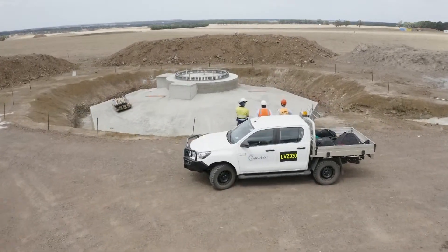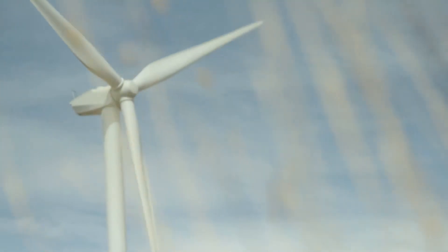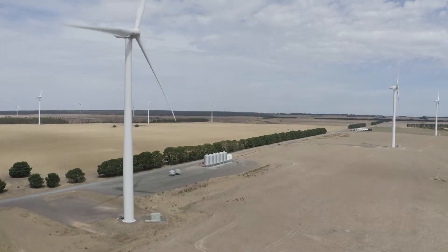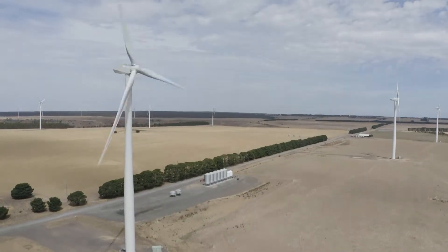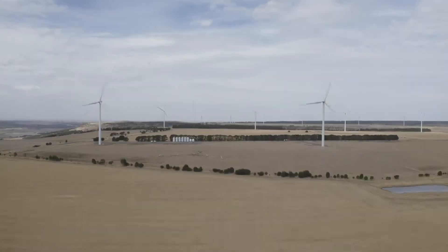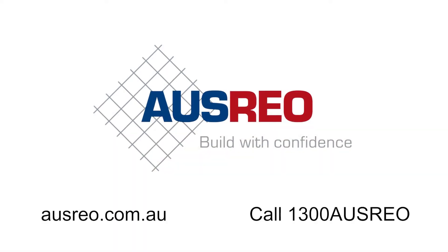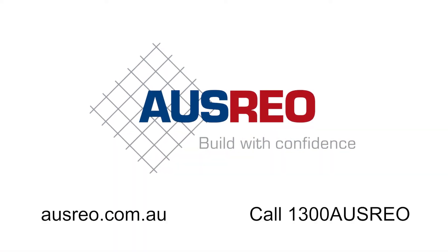Traditionally we would work with our sales account managers on projects, but a job of this scale required us to introduce a project manager and a quality officer. In conjunction with the production team and the builder, we were able to iron out issues very quickly and provide an excellent service.